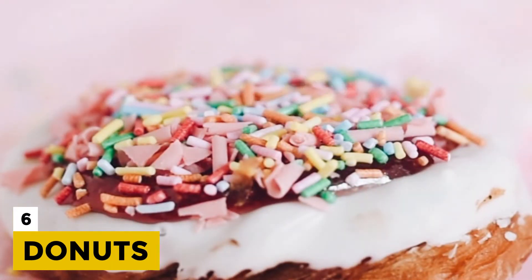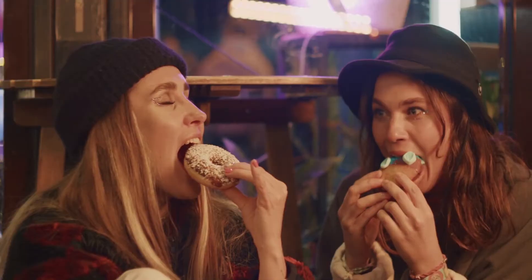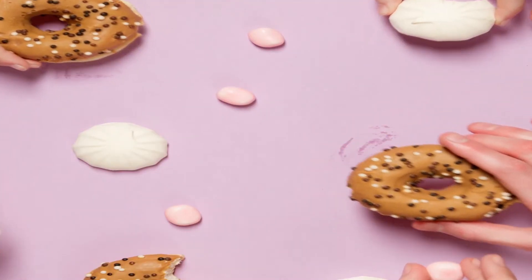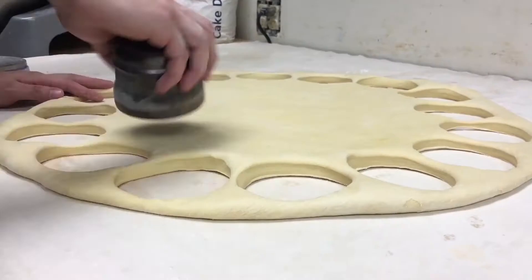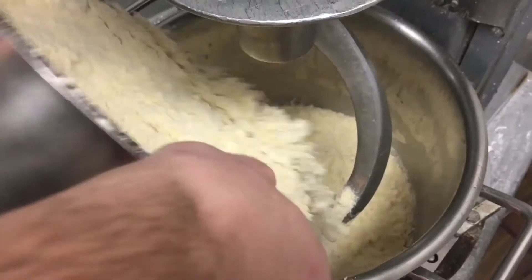Number 6: Donuts. We all unanimously love our donuts. Because of this, donuts need to be made in huge numbers, and it might not be economical for companies to get it done with human labor alone. That's where automation comes into the picture.